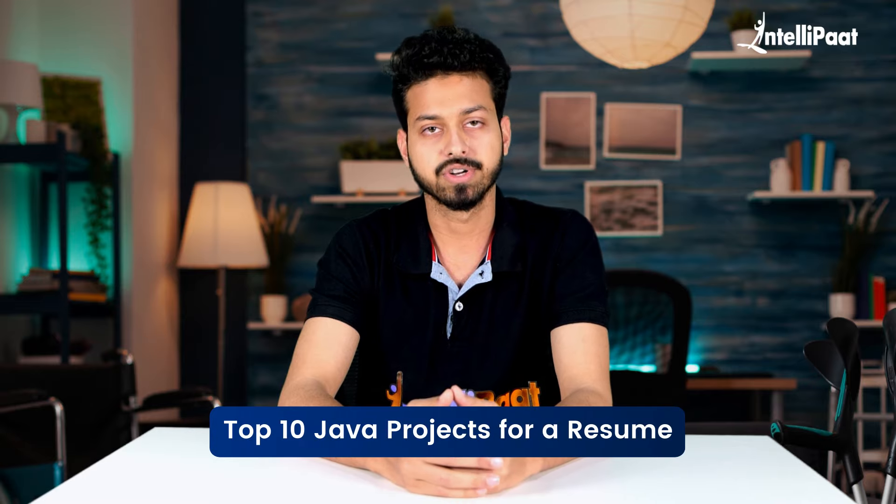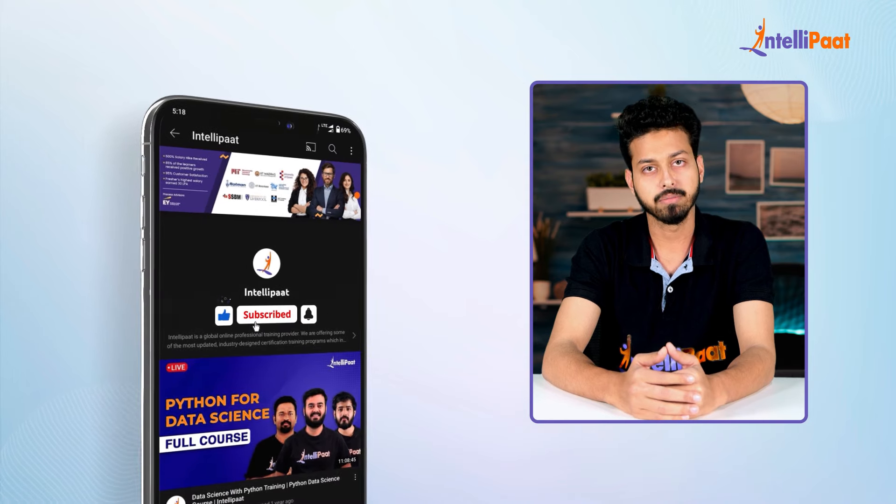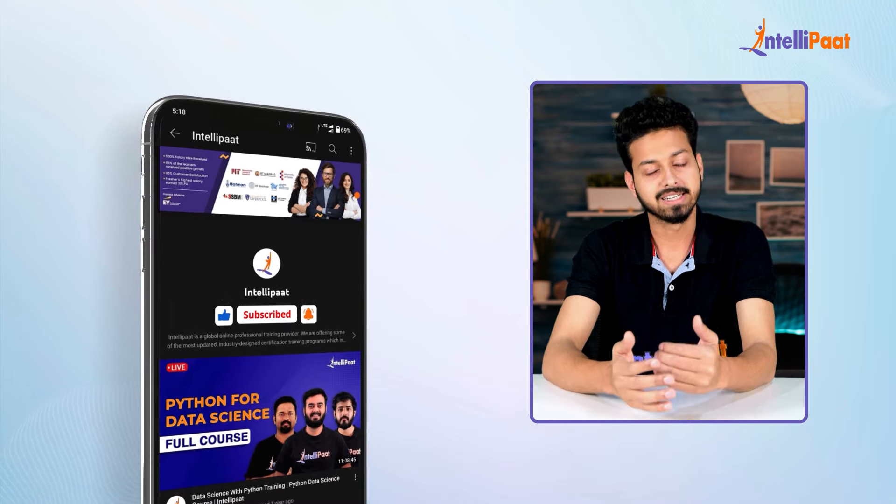In this video we will walk you through the top 10 Java projects for a resume. But before we begin, make sure to subscribe to our Intellipath YouTube channel and hit the bell icon to never miss any update from us. So let's get started.